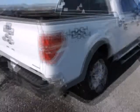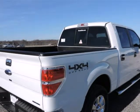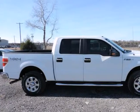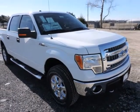5.0L/302, coupled with the automatic. The word around town: with three cab styles, three different bed lengths, and a wide range of models and optional equipment, there's an F-150 configuration for every truck need. Ford also boasts